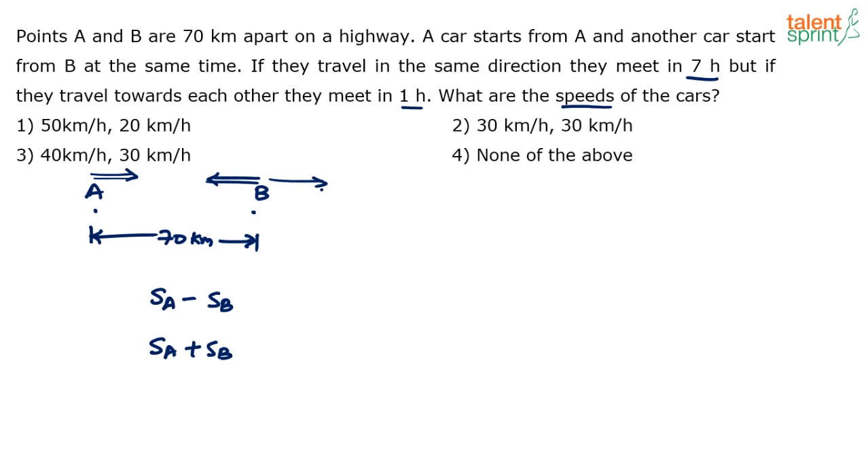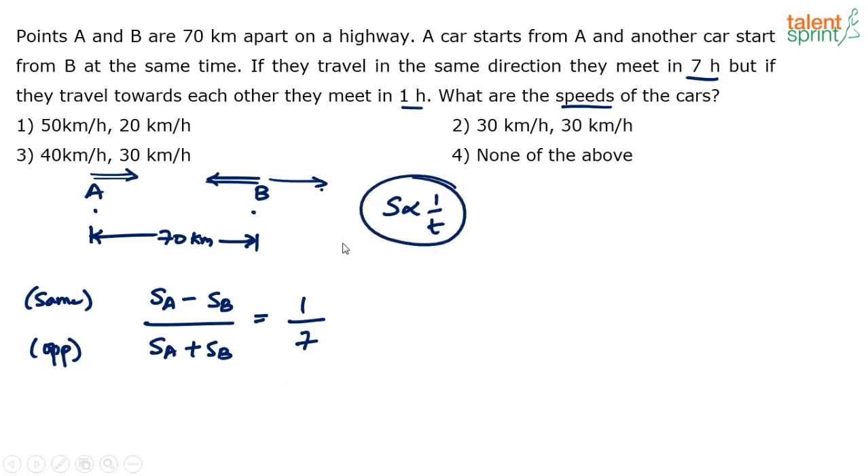Speed is inversely proportional to time. So if I take the relative speed ratio — same direction versus opposite direction — the time should be in reverse reciprocal ratio. Sa minus Sb takes seven hours; Sa plus Sb takes one hour. So S1 by S2 equals T2 by T1.